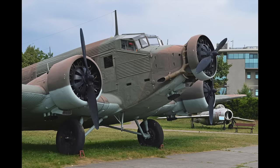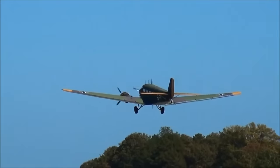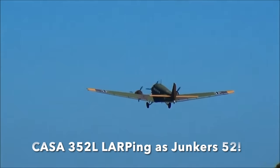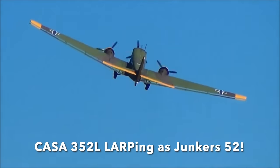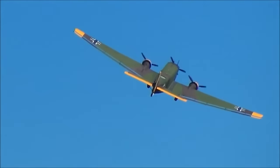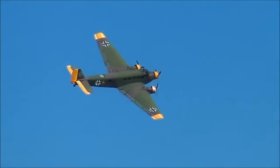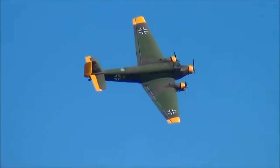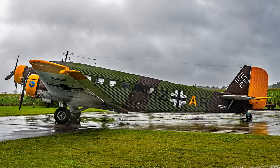Spain also built Junkers 52s post-war. The Spanish firm CASA built 106 352s and 64 upgraded 352L versions, and they remained in Spanish Air Force service well into the 1970s, used amongst other things as parachute trainers. Today, 17 CASA 352L versions survive, with two of them airworthy and one being restored to flight.